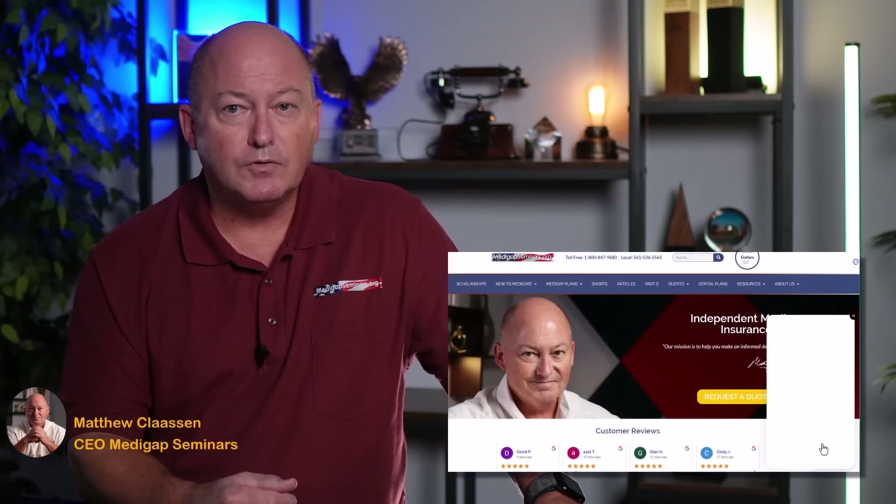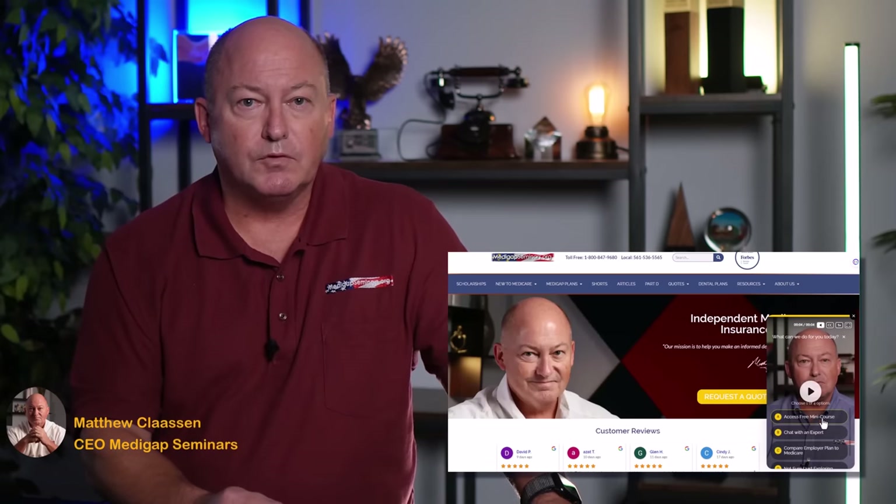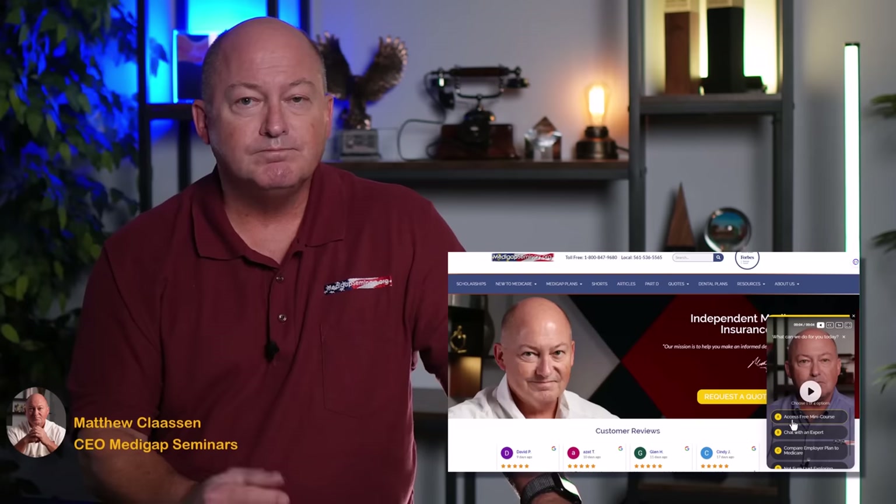If you're just researching Medicare and trying to figure out which plan is right for you, you may find my free Medicare Mini Course helpful. It's a four-part course of short videos to help you understand Medicare so you can make an informed decision. Head over to MedigapSeminars.org or click the link above my left shoulder. And if you like this video so far, please press the like button and feel free to leave a comment or question.